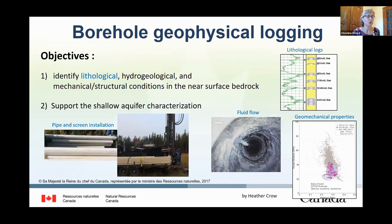The objectives of the borehole geophysical logging were mainly to identify lithological, hydrological, and mechanical structural conditions in the near-surface bedrock, and to support the shallow aquifer characterization by selecting depths for screen installations — since rock of the Paskapoo Formation is very friable, so wells needed to be cased and screened. Also to identify fluid pathways and hydraulic gradients, and finally to provide near-surface datasets to examine continuity of shallow to deep geomechanical properties.